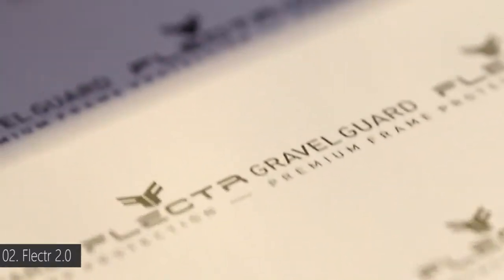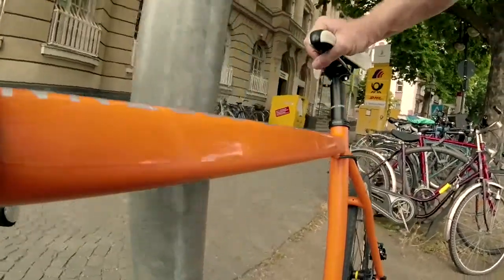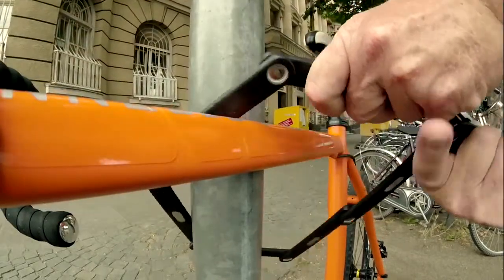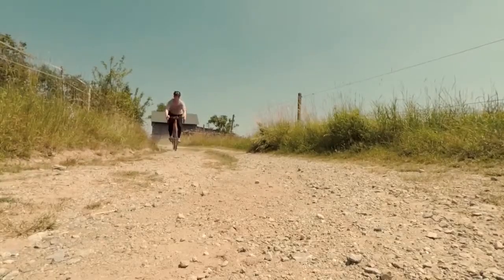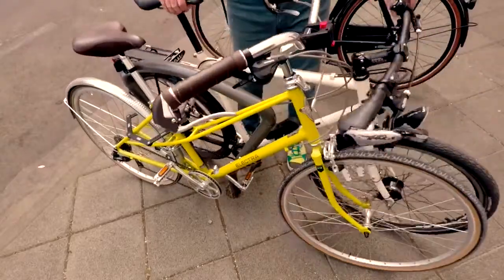FLECTOR is back with a new product. After the great success with our award-winning FLECTOR Zero, we're proud to introduce to you the FLECTOR Gravel Guard. It's a bike frame protector made of high-grade invisible film. It defends your bicycle from gravel attacks, scratches, and other impacts, on the trail, downhill, or in any other situation in your bike's life.